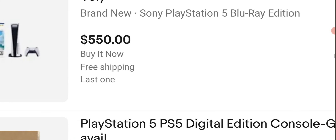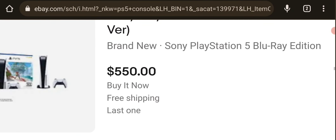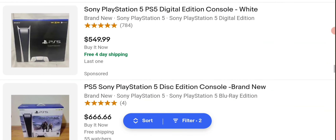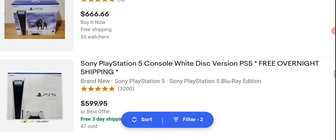Disc version — that's pretty cheap, $550. Well, not cheap — I mean, these are still expensive. But these are cheaper than $700 or $600. That was free 4-day shipping. Still very expensive.